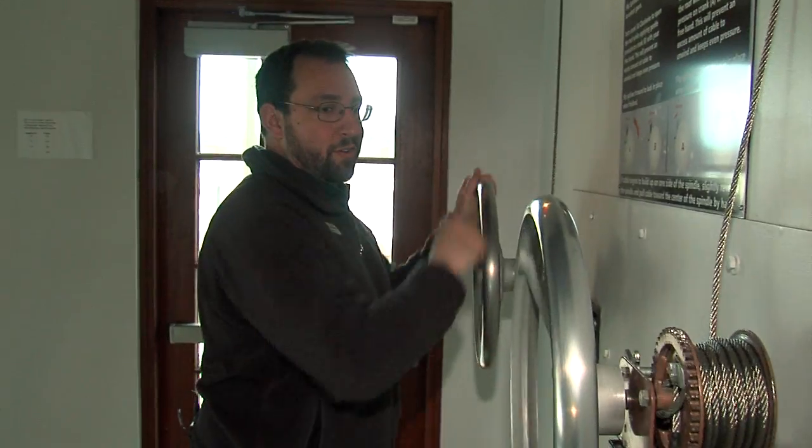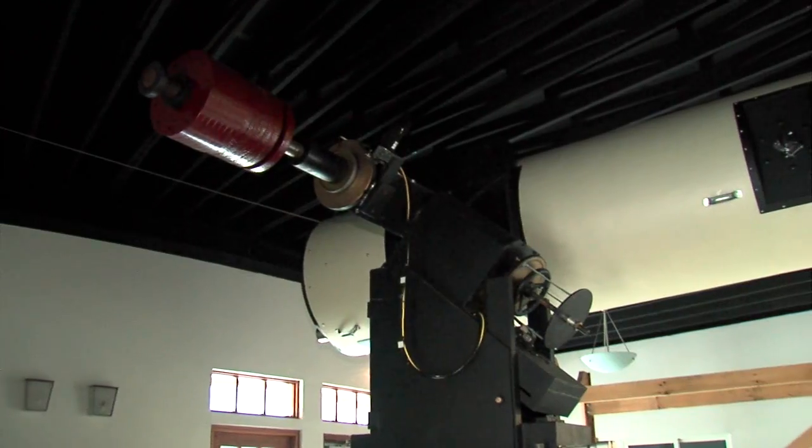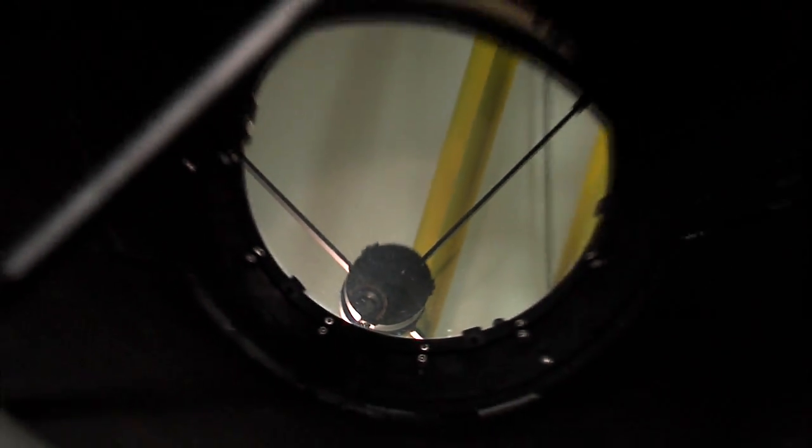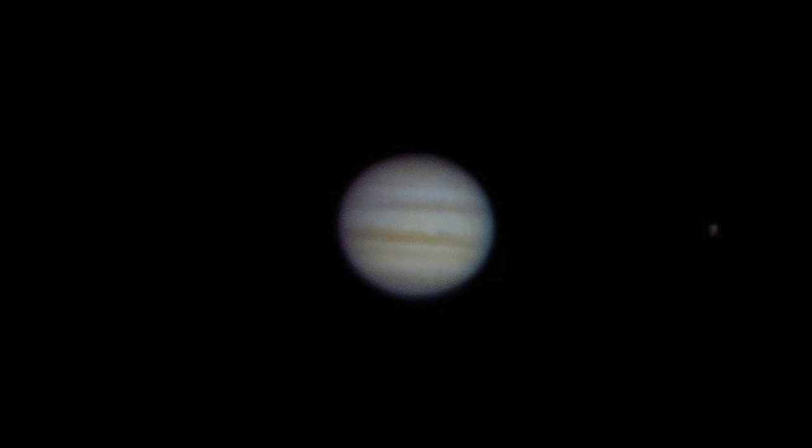Chris Mentreck cranks open the roof of the Oberle Observatory like he does every Friday and Saturday night. The main attraction is the 25-inch reflecting telescope. People are impressed with what they can see. This time of year, the best thing to look at is Jupiter — it's just hanging right up there as soon as the sun goes down. It's an amazing view.